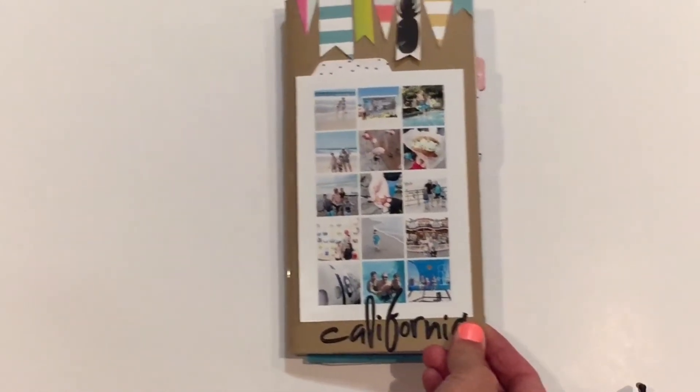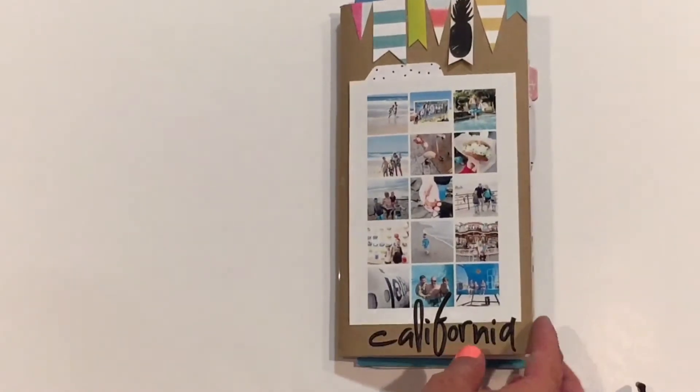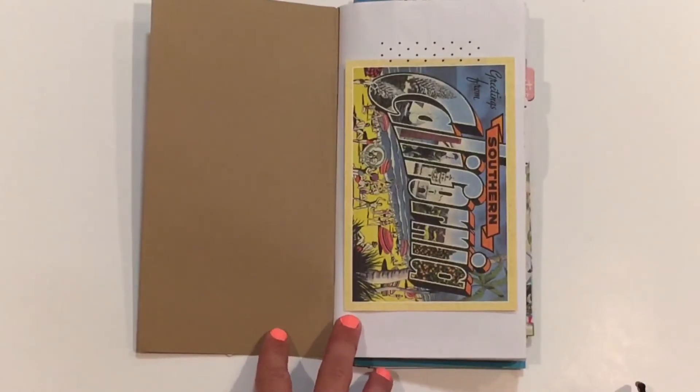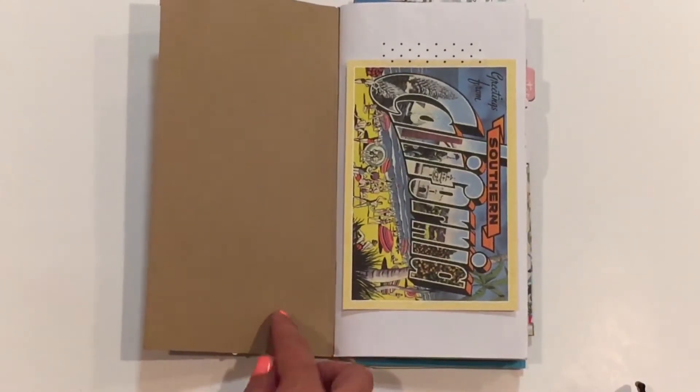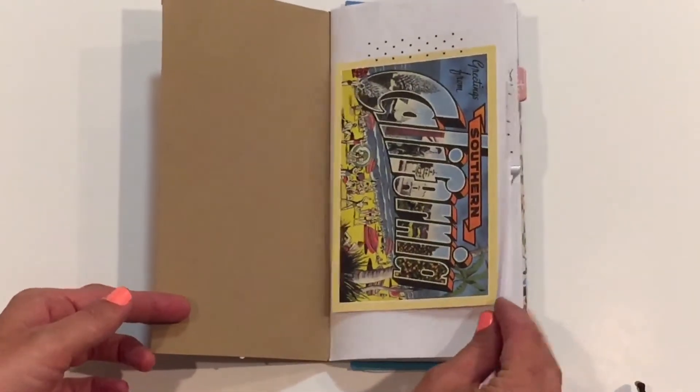So for the cover, I did a collage of my favorite pictures from the trip, and I just used Picasa and put them together and printed them. Then I start out with my favorite postcard, this vintage remake of an old postcard that I found there.